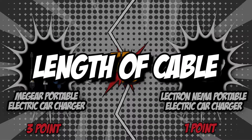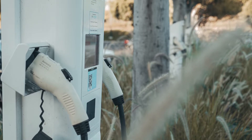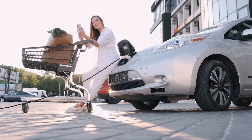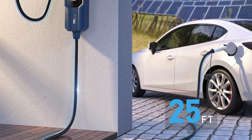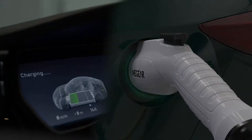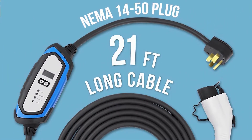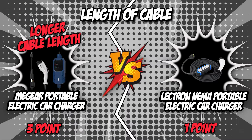The fifth and final category is length of cable. Some charging stations only come with cables that are 16 feet long, which isn't long enough for most people, so we recommend making sure the cable is at least 20 feet long, with 25 feet being the optimal length. The MiGear Portable Electric Car Charger has an optimal cable length of 25 feet, so whether your car is in the garage or in front of it, you can easily hook it up whenever you need to. The Electron NEMA has a 21-foot extra-lock charging cable that will fit in most driveways and garages. With a cable length of 25 feet, the MiGear Portable Electric Car Charger clearly wins this round.